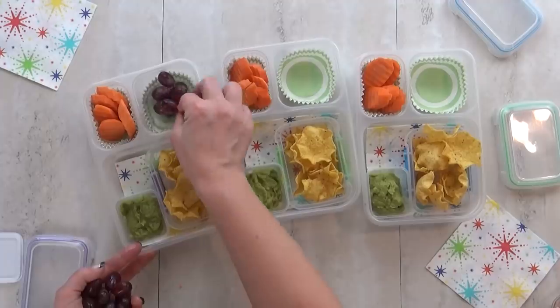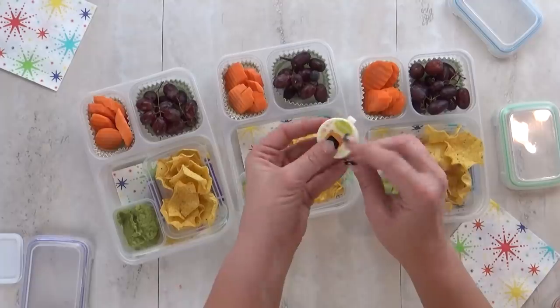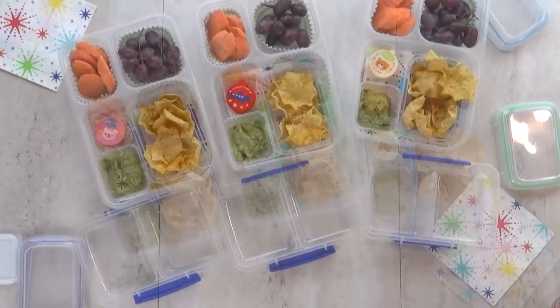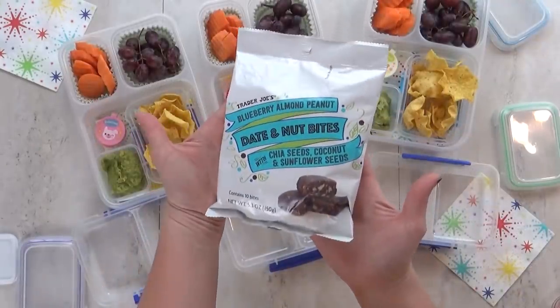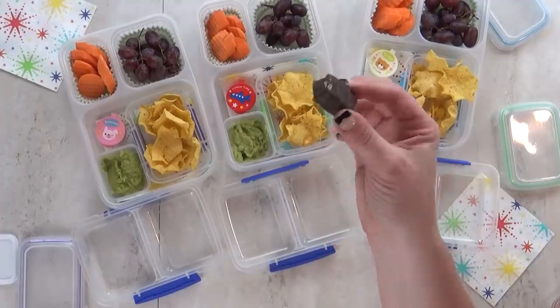For our vegetable today I'm gonna give them a few of these crinkle cut carrots. For our fruit they're getting lots of red grapes. Oh yes, and I did not forget the ranch — I'm gonna put it in this cute little container. For their snack today I'm including some of these date and nut bites. I get these at Trader Joe's and they have blueberries, almonds, and peanuts in there.